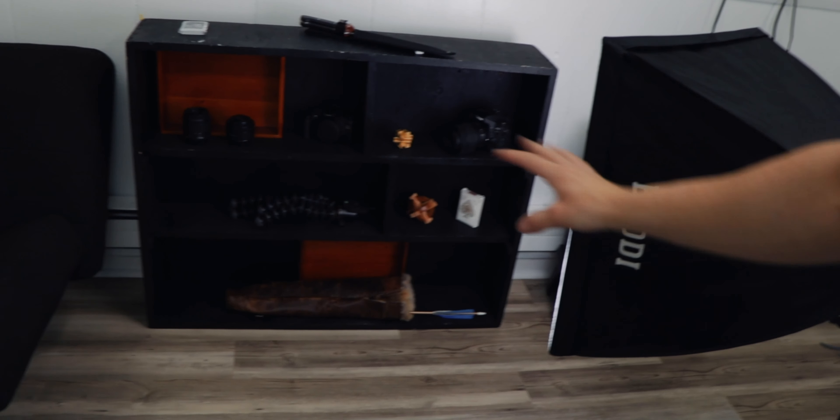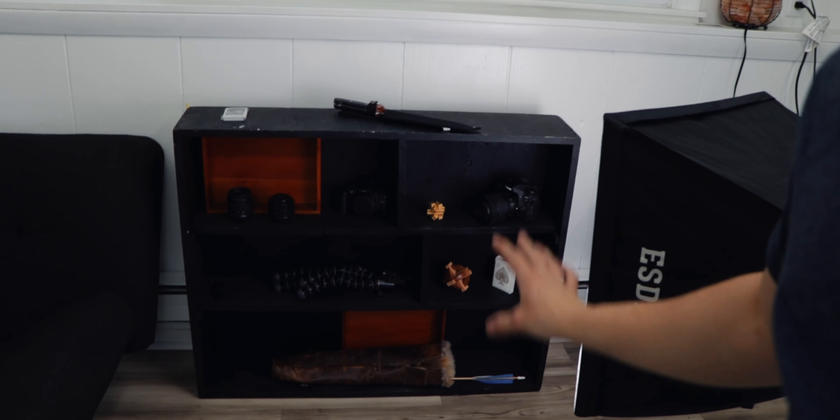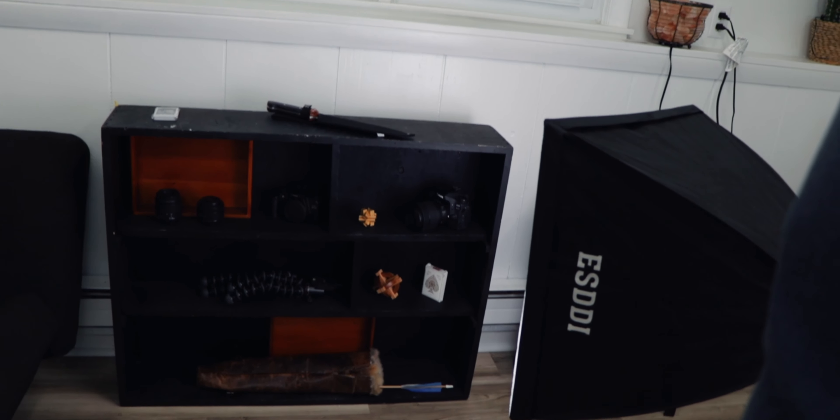Down here I have this shelf — it's just a little decorative shelf with all my video stuff and all that. And then over here is my couch, so this is going to be another shot. This is my other corner shot — I won't always use it as a corner shot, but this is where the couch is.